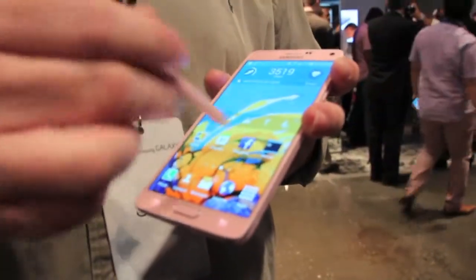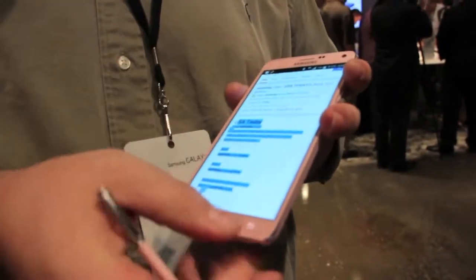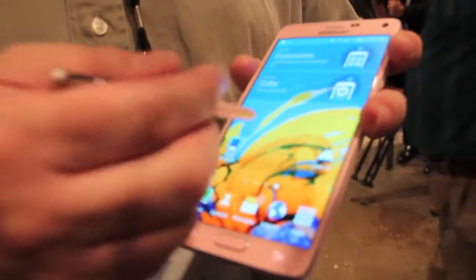It's a pressure sensitive S Pen so you can write on the screen. You can use the S Pen like a mouse to sort of select text and photos and clip and share. So it's a really great all-around device.